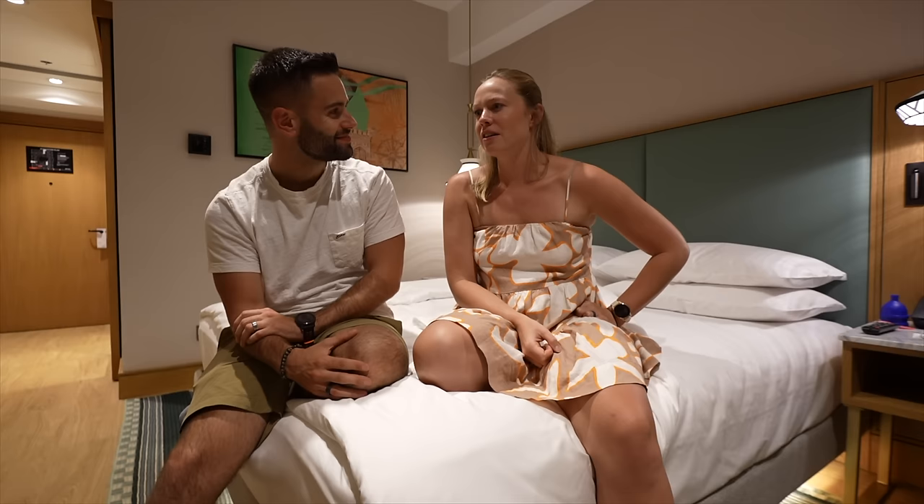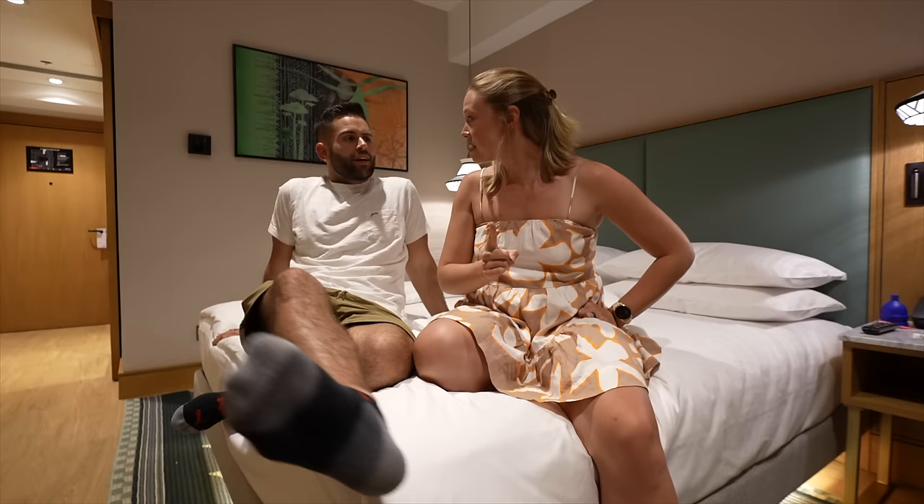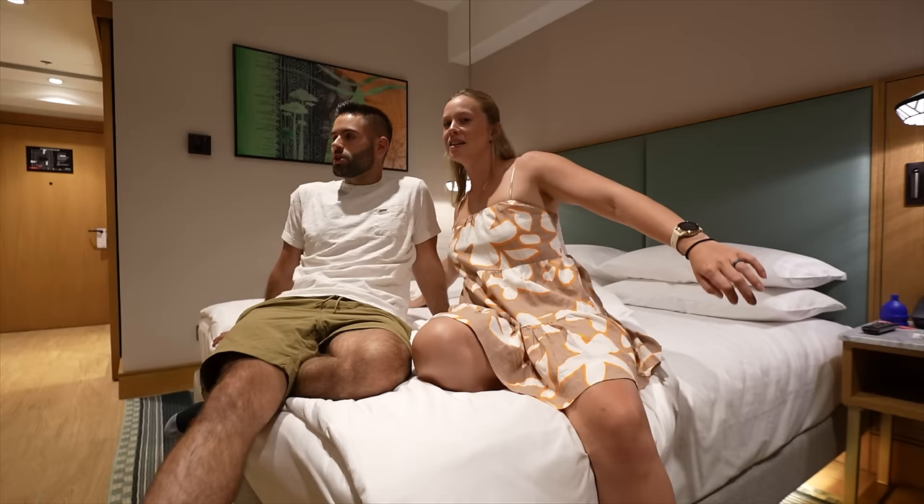I'm excited to try more tomorrow, so stay tuned for the rest of the food review and the hotel tour. But for now we're going to chill in bed, maybe watch a little movie. This room is fantastic and we'll see you guys in the morning.